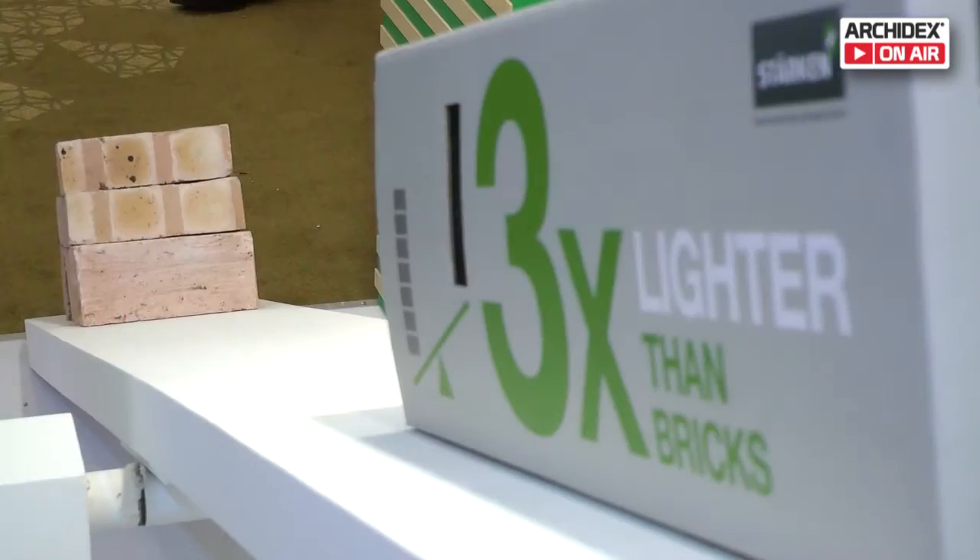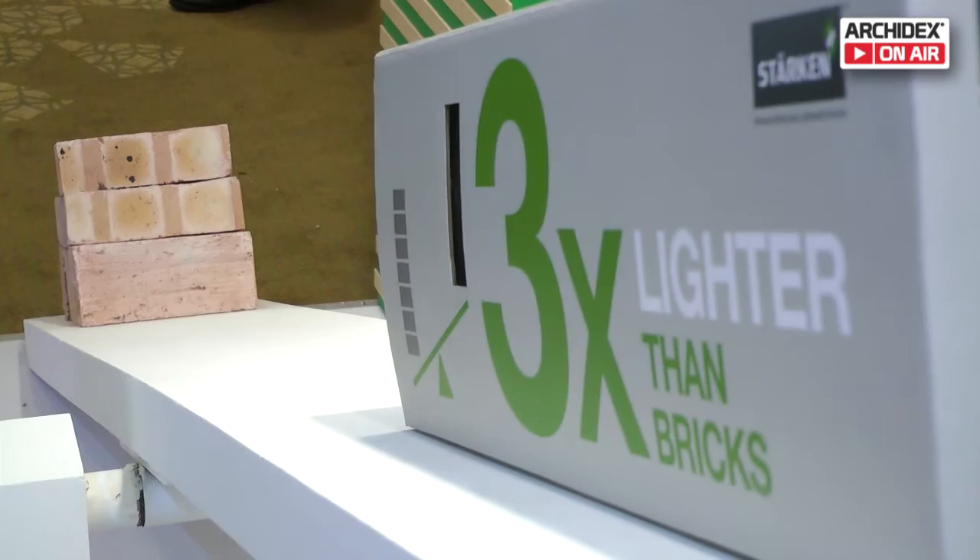Our product — we are the manufacturers for lightweight knobs. The unique feature is that it will be lightweight. Compared to the conventional brick wall, we are three times lighter.